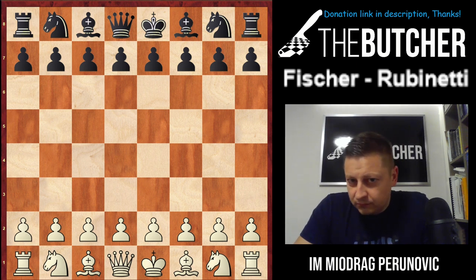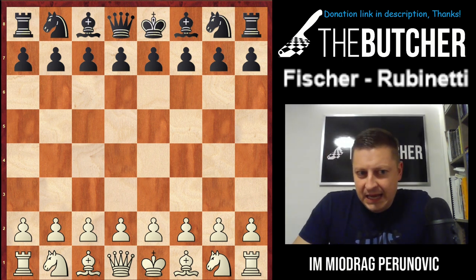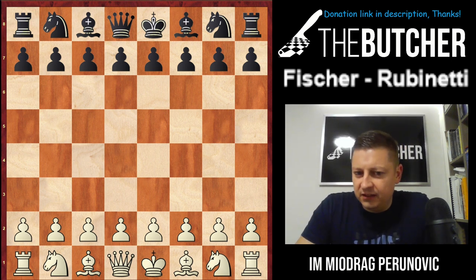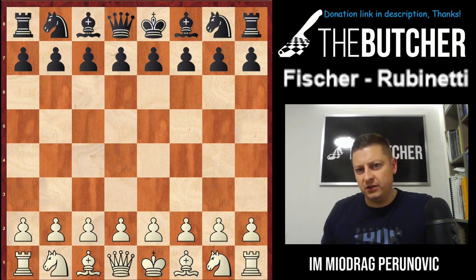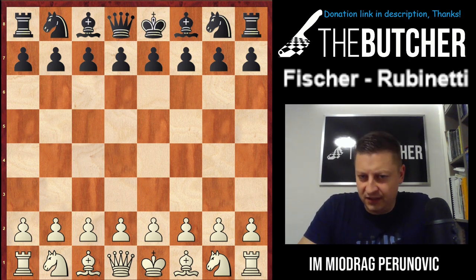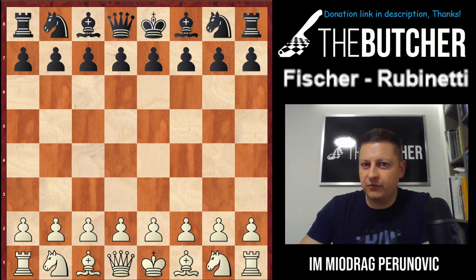Here I want to introduce you to one of the famous miniatures between Fischer and Rubinetti. This game took place back in 1971, Palma de Mallorca. Thanks to this game, I actually learned so many things about Sicilian — specifically Scheveningen games and similar pawn structures in the Sicilian. So let's get started; I'm not going to take much of your time.